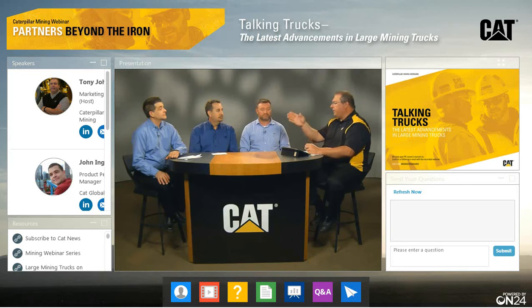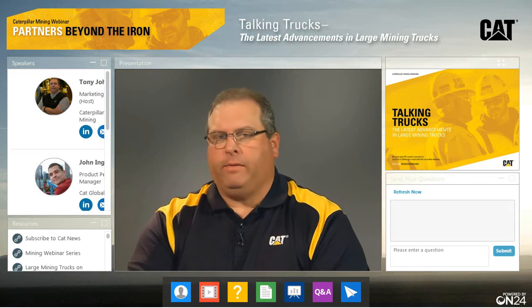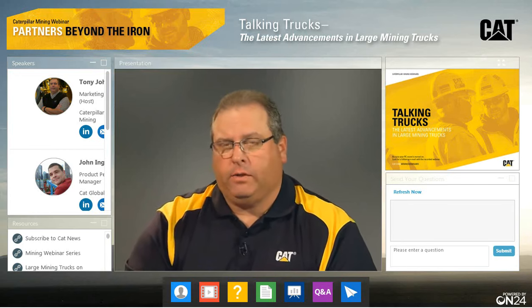So it looks like we've got 30, 20, 20, and 30 — we've got a century of experience sitting here. And myself, I've spent a lot of time in the field and working with trucks too. So we're really excited to talk trucks with you today.